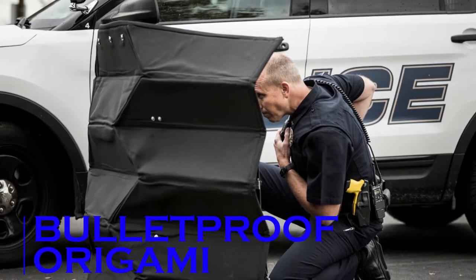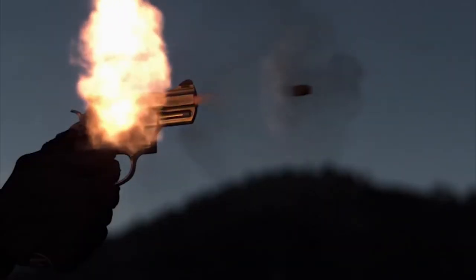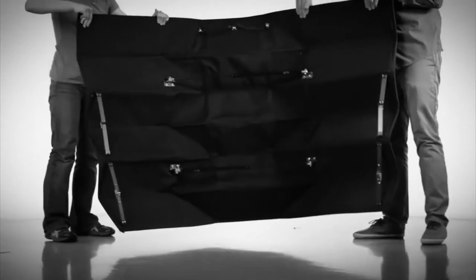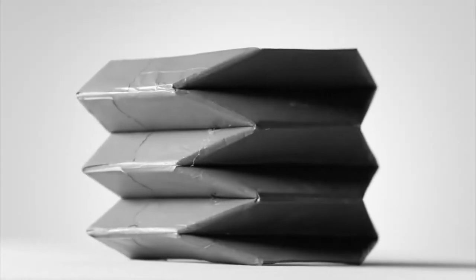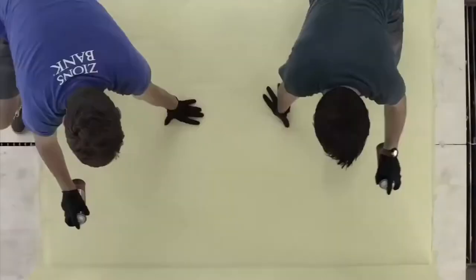Bulletproof Origami. In emergency situations with an active shooter, law enforcement often turns to portable shields for safety. The Bulletproof Origami shield aims to revolutionize the world of ballistic barriers by providing a lighter and more easily portable shield design. Mechanical engineers at Brigham Young University worked closely with federal agents to design this innovative new type of shield.